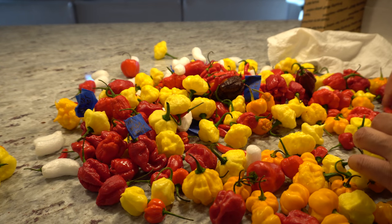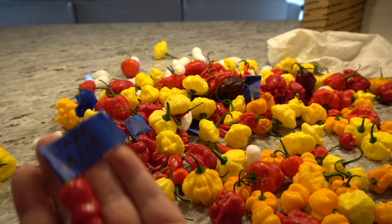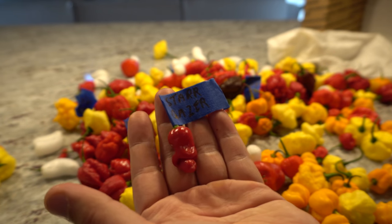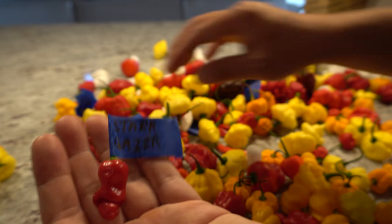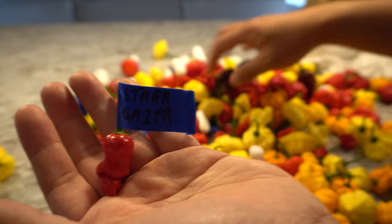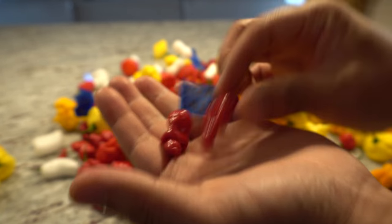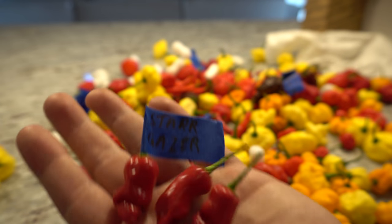These are my stargazer — I love these, they're really hot. The stargazer is a cross between a white Thai pepper and a star racha hornet. I have a few plants growing right now but they're not producing yet. They're a really cool, unique-looking and very spicy pepper.